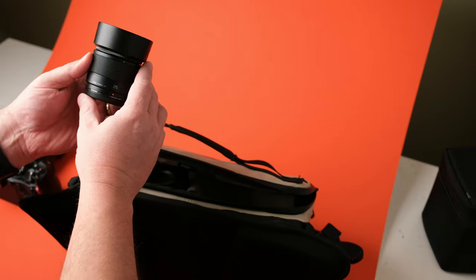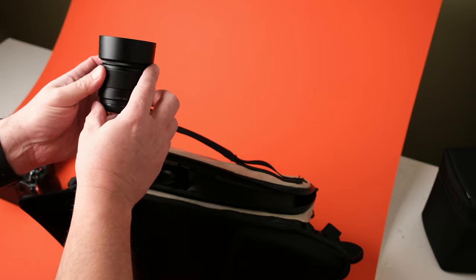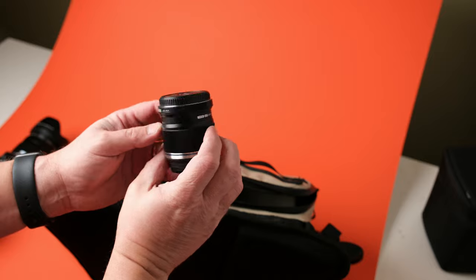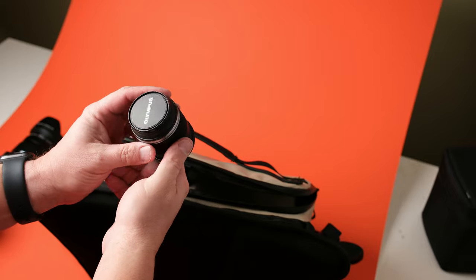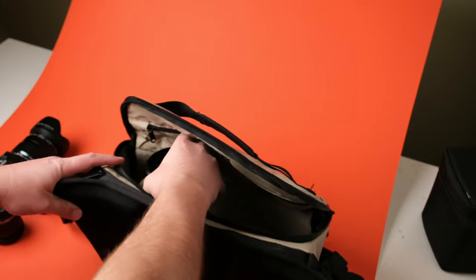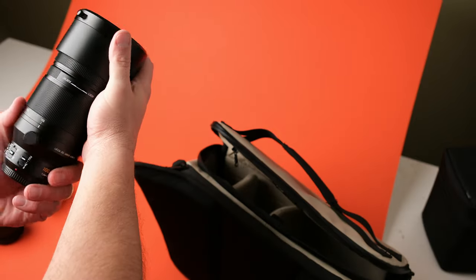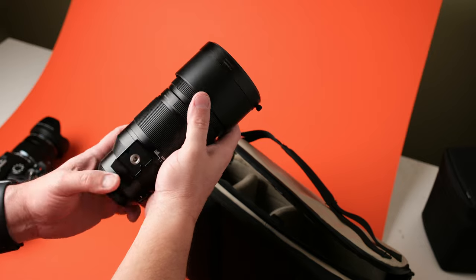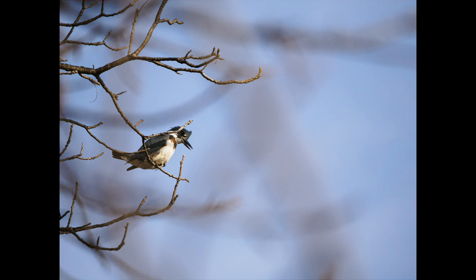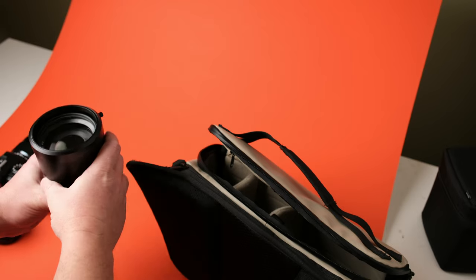I've also got in this bag the 25mm f/1.7 for lower light situations, and the 30mm macro for absolutely crazy, highly detailed close-up shots. And finally, the heaviest part of the kit is the Panasonic 100-400mm f/4.5-6.3. This gives me a 200 to 800 millimeter range for when I just have to get a shot of a bird or something in the distance — all of this in one very small bag.